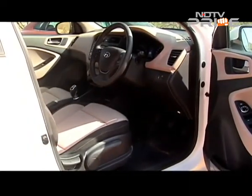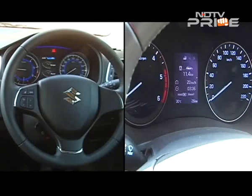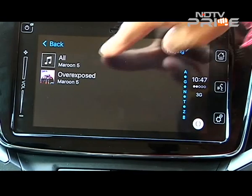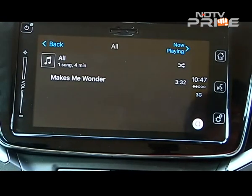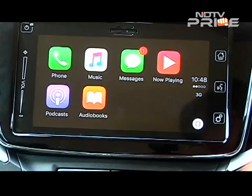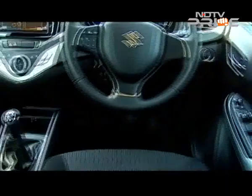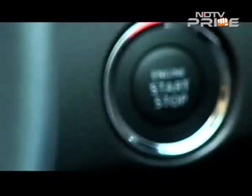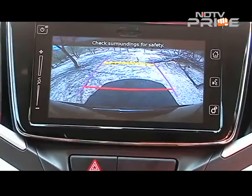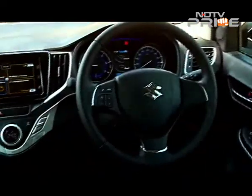The i20's instrument cluster is informative but boring by comparison. Both cars have touchscreen infotainment and navigation, but in both cases that's only on the top trim. The Baleno bumps up the cool quotient with Apple CarPlay as a USP. The top trims also give you keyless entry with a start-stop button, reverse camera, electric mirrors and a tilt-and-telescopic steering.